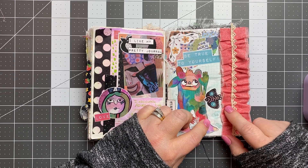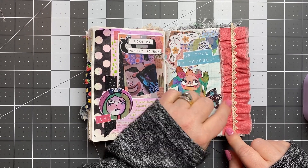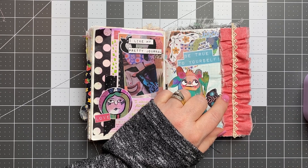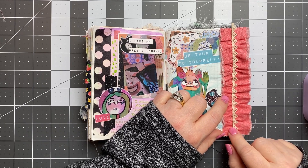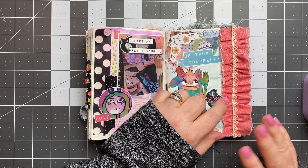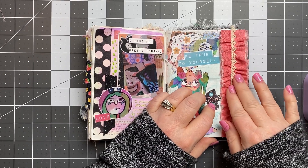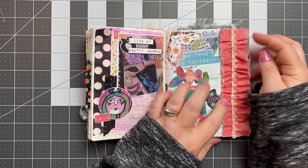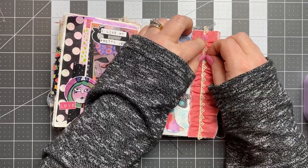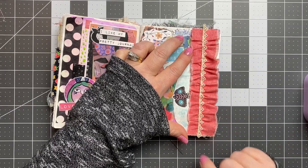I used Fabri-Tac — somebody asked me what I use to glue down the fabric in my journal, and that's what I use. I just get it at Walmart. It's very smelly, so make sure your room is well ventilated. It works great for fabric and lace, and it dries fairly quickly versus, like, Aleene's Tacky Glue, which takes a little bit longer to dry and it's wetter. What I did was just run a bead of glue down there, then scrunch up the fabric and hold it for a minute to let it dry — it kind of gives that ruffle effect. Then I added the lace on top of that.